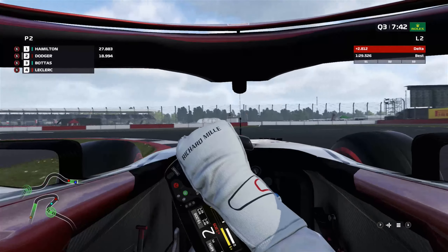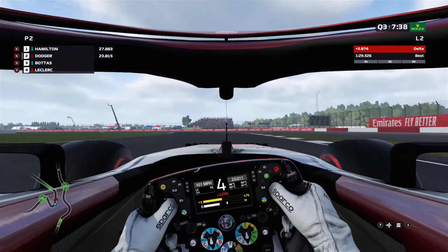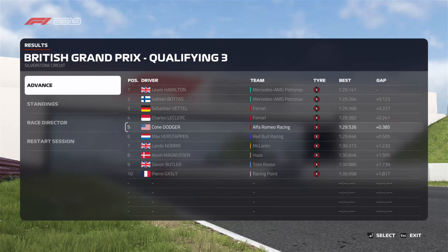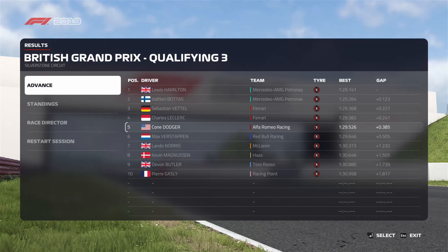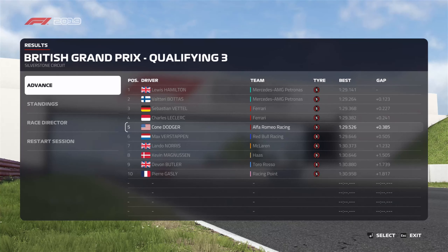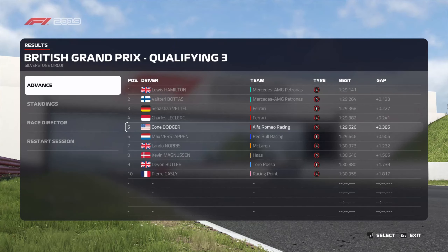Depending on how it looks, we might stick with that time — I don't feel like I'm going to get very much out of it from here. Fifth place — that's really good, we're ahead of all the mid-packs. We beat both Red Bulls, which feels really good. Yeah, this feels like a nice positive start to the weekend. Maybe this will be the place where we have ourselves a good solid rain race.